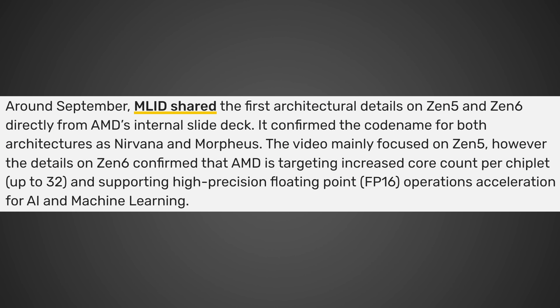Let's start off by talking about those AMD CPUs, as it looks like we got a leak for some next-generation Zen processors coming out from AMD, and these things look absolutely insane. According to the leak, which comes from the website Videocards.com, where they originally got it from the leaker Moore's Law is Dead — and of course, take this with a grain of salt — around September, Moore's Law is Dead shared the first architectural details on Zen 5 and Zen 6 directly from AMD's internal slide deck.